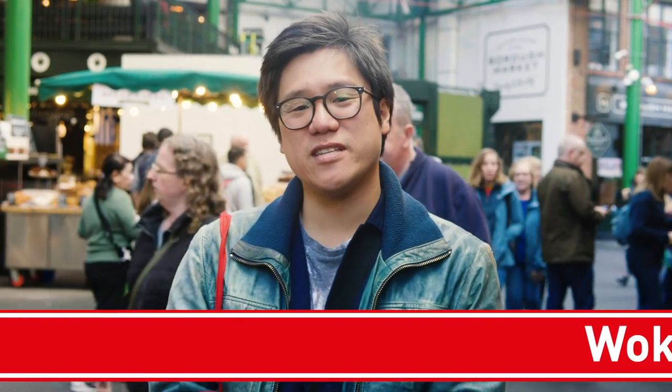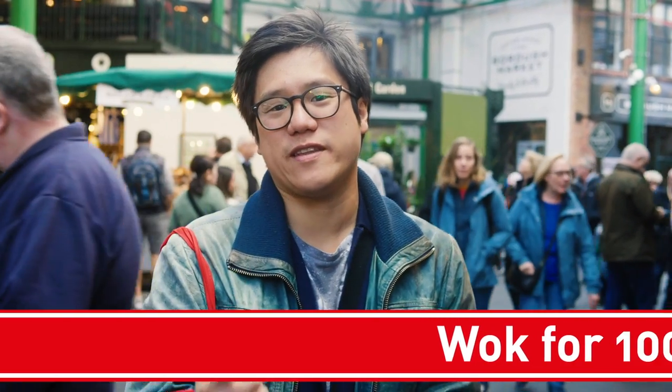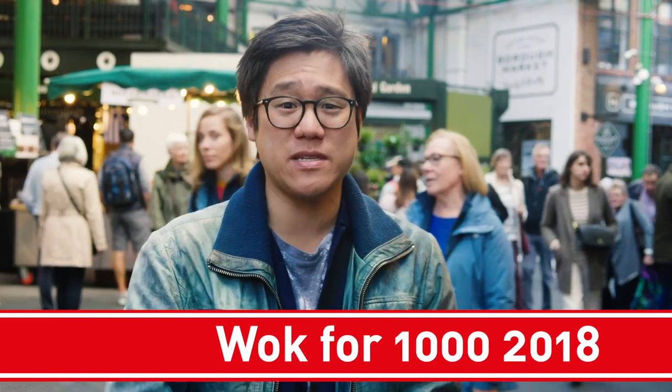Hey guys, we're back at Borough Market once again for the build-up of Wokful 1000, our mass charity event that we've run three times now.